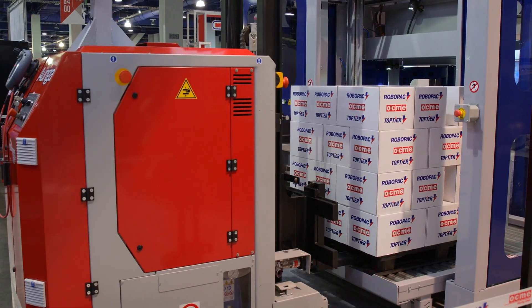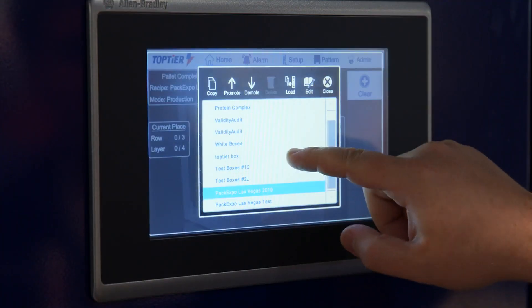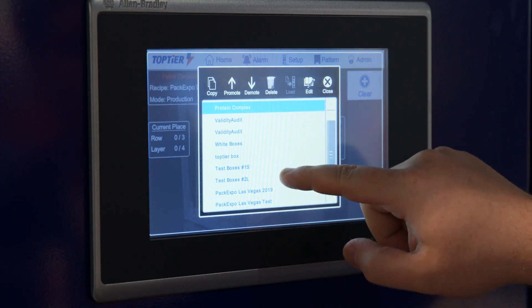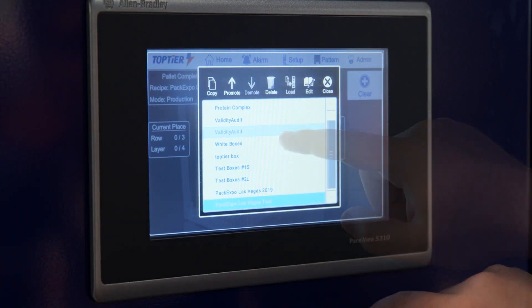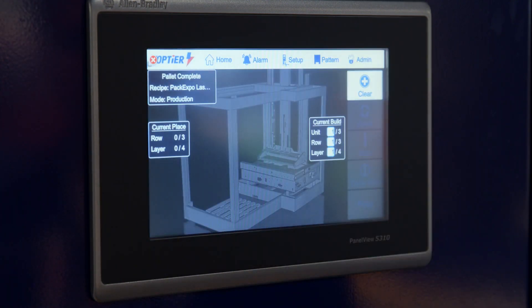The design intent of the pick-and-place keeps ease of use and maintenance at the forefront. Fast and simple format changeover is done at the HMI. Navigating the HMI screens is intuitive and operator friendly. The motion controls package is all Allen Bradley, driven by a Compact Logix PLC.